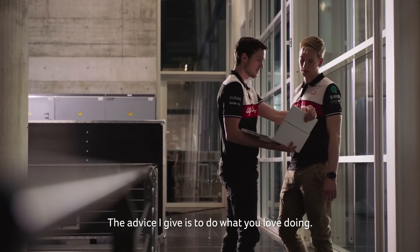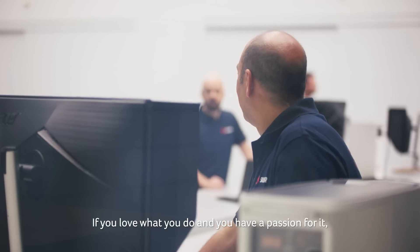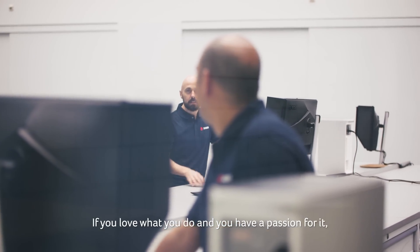The advice I give is to do what you love doing. If you love what you do and you have a passion for it, you will succeed.